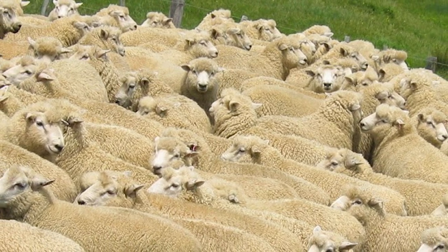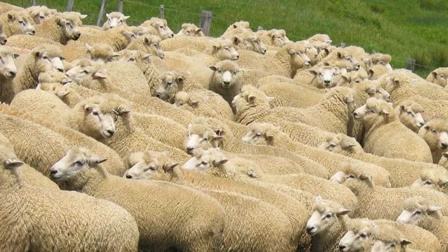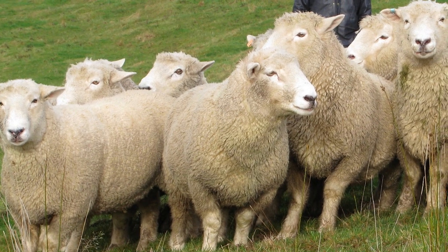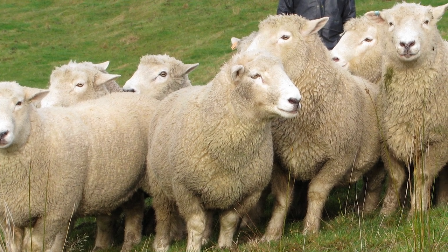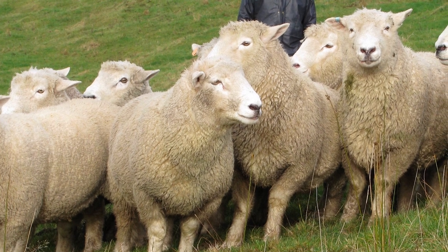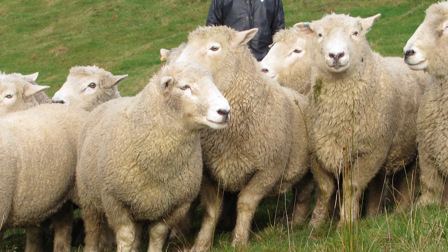They have a strong herding instinct and are comfortable living in very large flocks. On average, mature rams weigh from 225 to 275 pounds, and mature ewes weigh from 150 to 200 pounds.